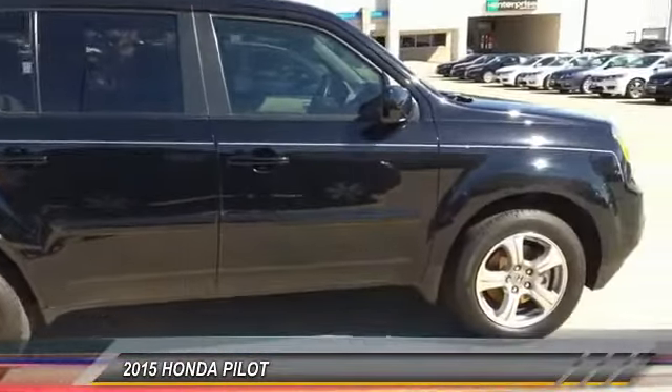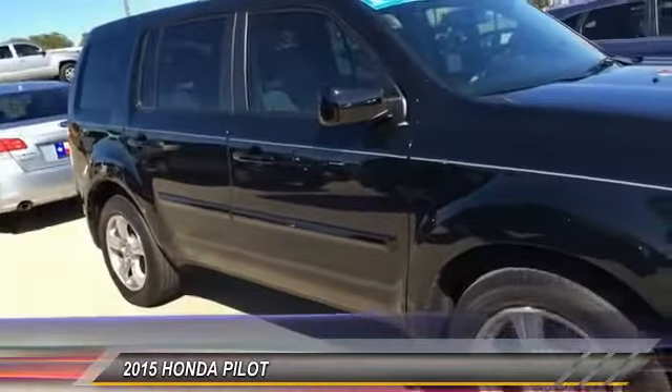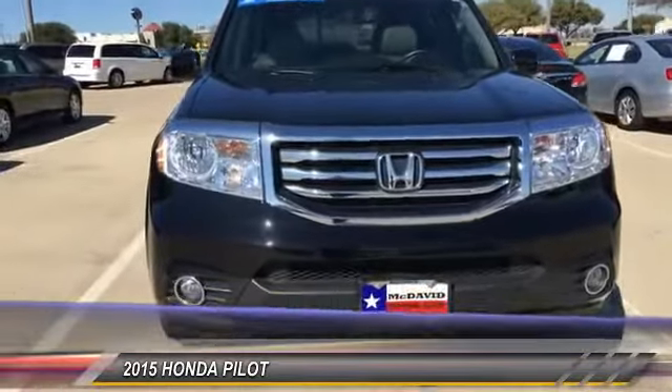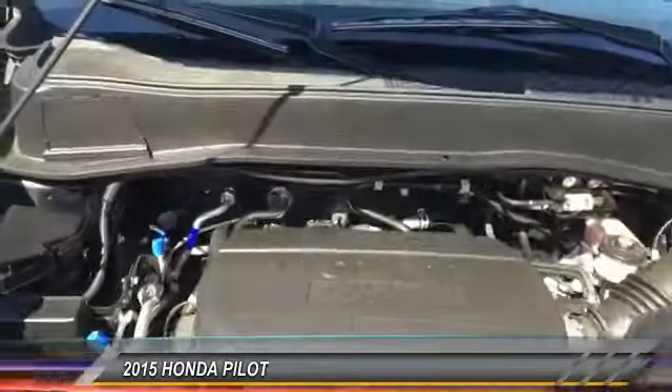This vehicle has less than 10,000 miles. Here are some of this vehicle's great options: cruise control, AM-FM stereo with CD player, fog lights, power windows, intermittent wipers, tilt steering wheel.